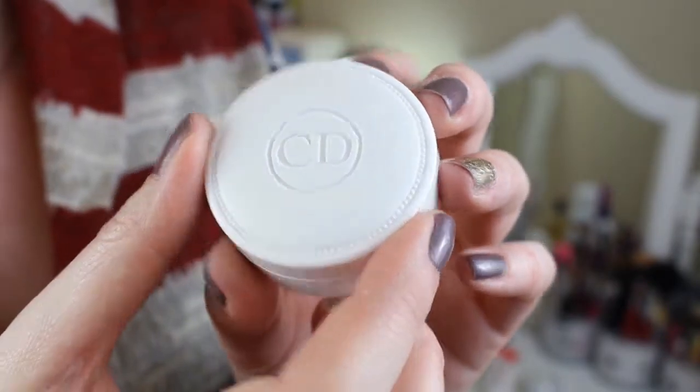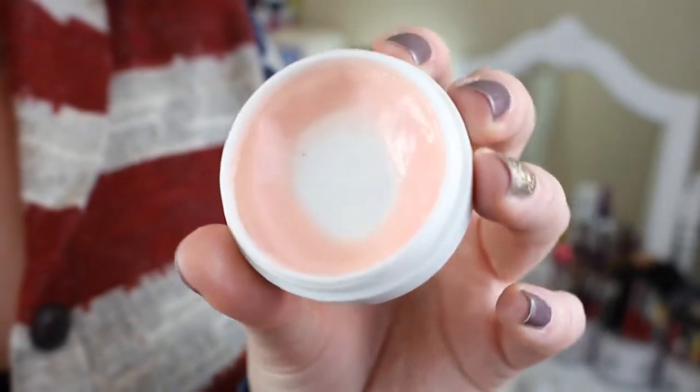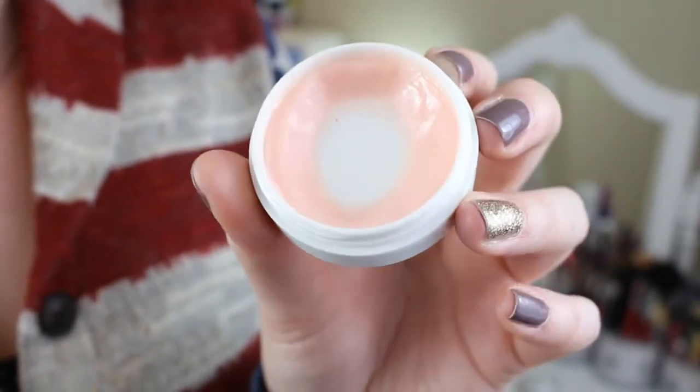For lip care, I've been absolutely loving the Christian Dior Creme de Rose all year. I bought it towards the end of 2013, and I use it almost every night. You can see it's almost gone. This has been the best lip balm I have ever used — it's like a magic lip balm. If I'm experiencing really dry lips, I put it on at nighttime, and when I wake up in the morning my lips are completely rejuvenated.